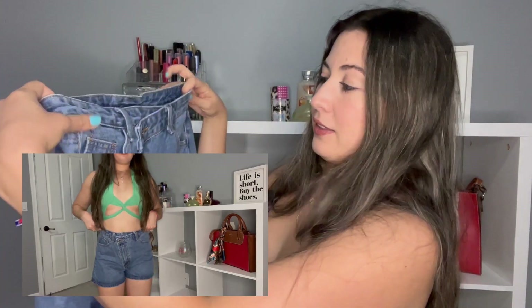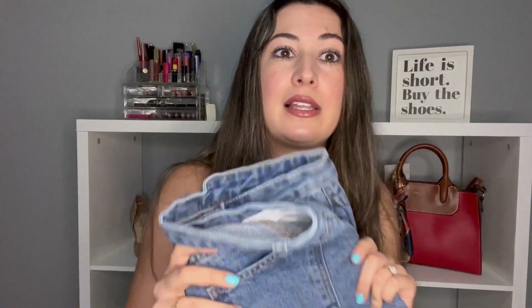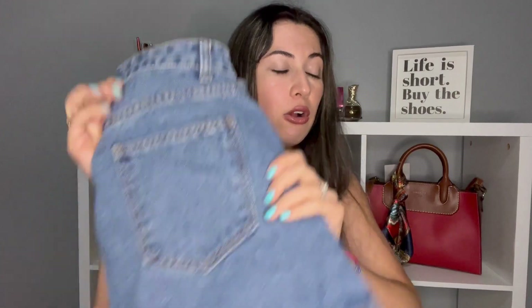All right, next item — some jean shorts. I ordered a small in everything even though I did get a little bit chubbier after having my daughter, but I've been working out and trying. So these are the jeans where the button kind of goes a little lower — kind of hoping it gives you the illusion of having those nice curves. Hopefully it doesn't flatten my butt out because sometimes when I buy small they squeeze me too much and flatten everything out.